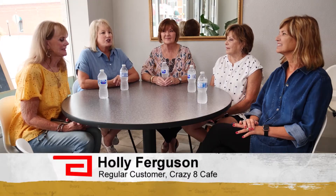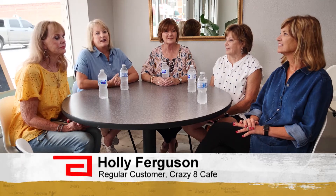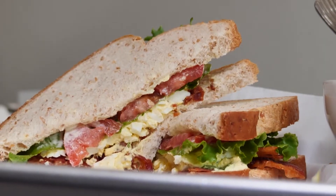Everything's handmade. They make a chicken salad fresh every single day — that is a gourmet chicken salad that's to die for. It's absolutely delicious, it's fresh, it's fun, this is a fun atmosphere. The sandwiches here are gourmet sandwiches and you can't get that anywhere else in Chickasha but here. Fresh bread, fresh cheese.